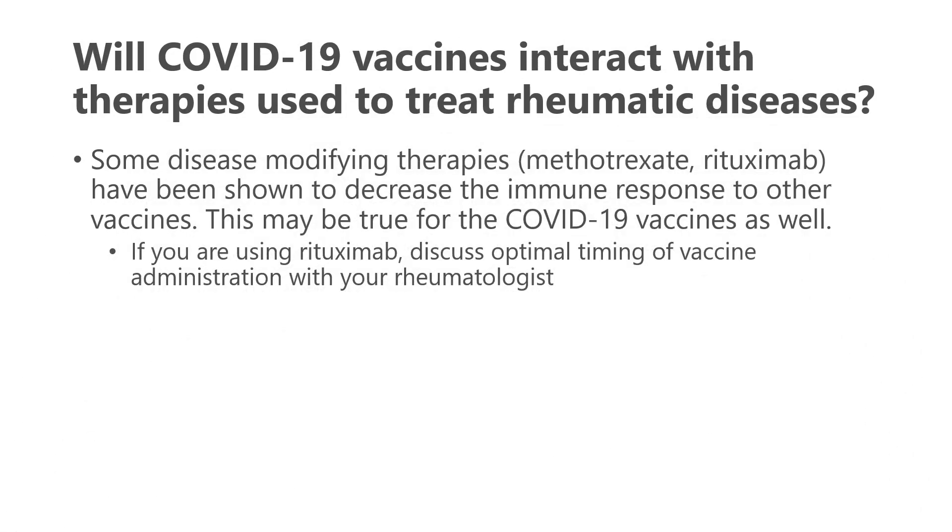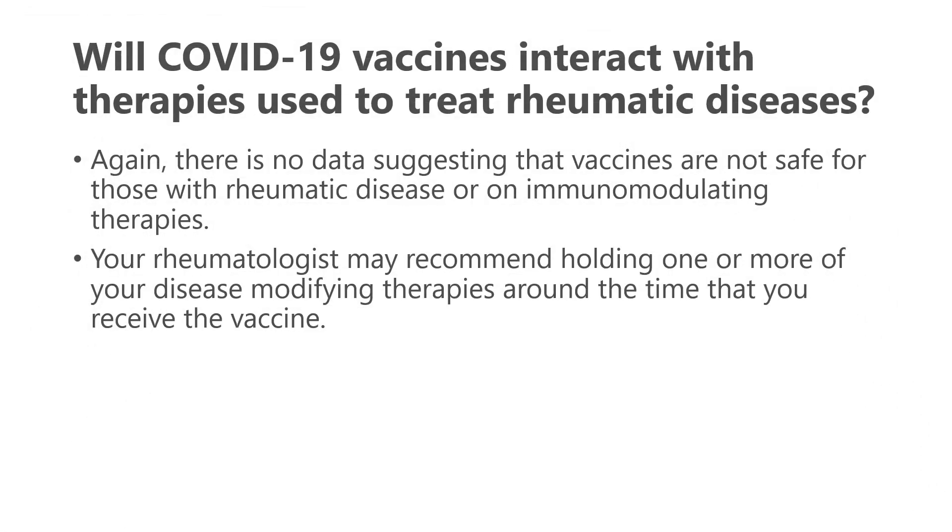Will the vaccine interact with therapies used to treat rheumatic diseases? Some of our therapies — methotrexate and rituximab in particular — have been shown to decrease the immune response to other vaccines, and this may be true for the COVID-19 vaccine as well. For rituximab specifically, it's suggested to discuss optimal timing for receiving the vaccine with your rheumatologist. It is worth repeating that there is no data suggesting the vaccines are not safe for those with rheumatic disease or on immunomodulating therapies — so even with rituximab, it may impact how well the vaccine works, but it appears to be safe. Your rheumatologist may recommend holding one or more of your disease-modifying therapies around the time you receive the vaccine, and this may be a discussion to have with them.